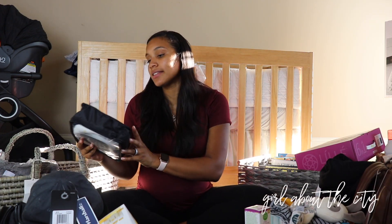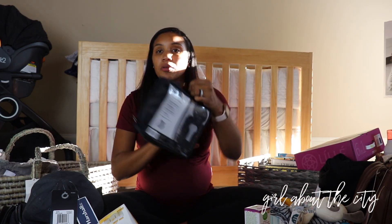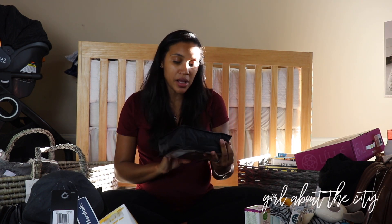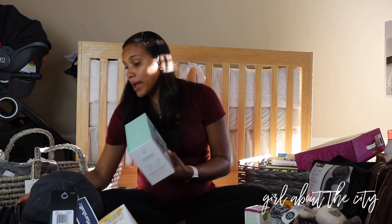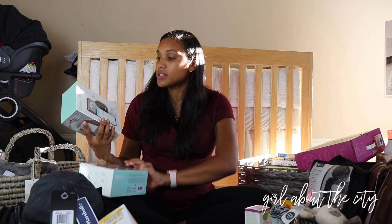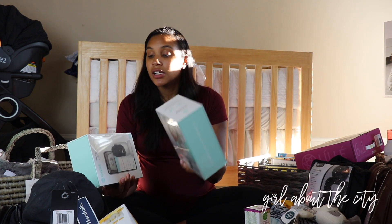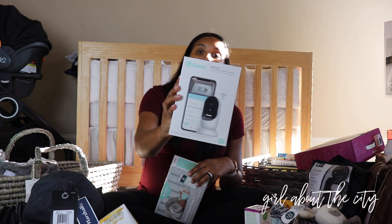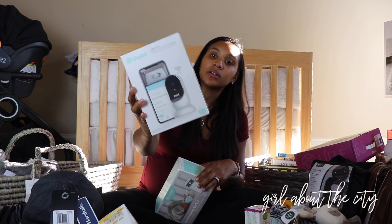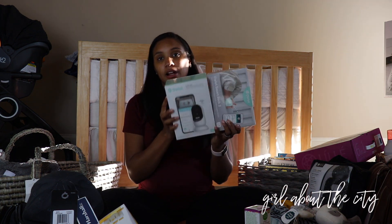The next thing is the Little Lunar Neck and Head Support, which goes with his swing. He has the 4moms MamaRoo Swing, but this is just the newborn insert to help with support when he's just a little itty-bitty baby. Next, we have the baby monitor. We ended up choosing the Owlet camera and smart sock. This will monitor his heart rate and oxygen levels, and we'll also be able to see him sleeping in his own room. We ended up getting the kit that included both.